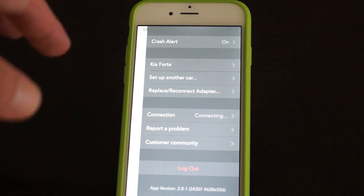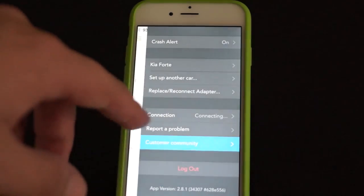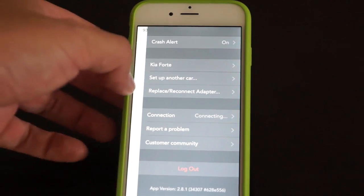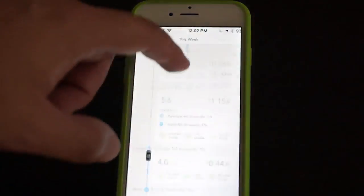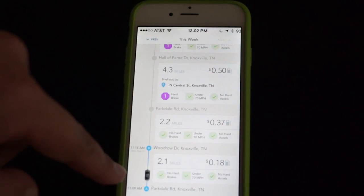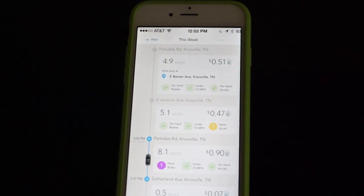If you really can't get it to connect, there's a report problems option that's sort of your tech support. There's also a customer community built in that opens up a web browser with forums. The app is very simple by default — they're keeping it simple so you're not poking around on your phone while trying to drive. It shows you all the different trips you've gotten. My day goes from Monday to Sunday like a normal week, and it rounds up all your trips.